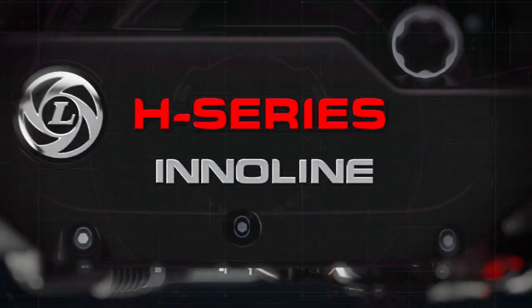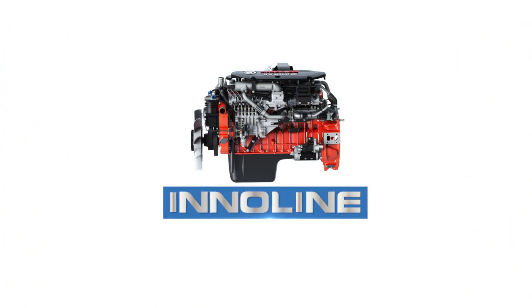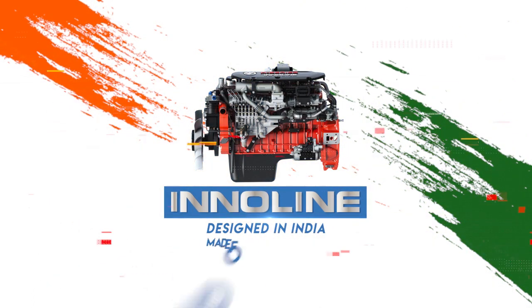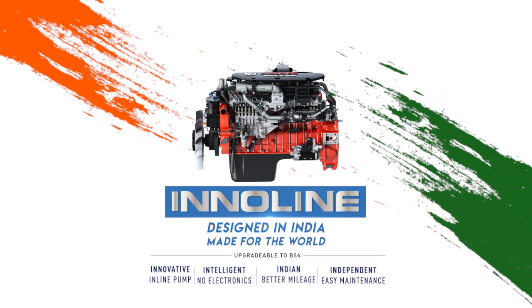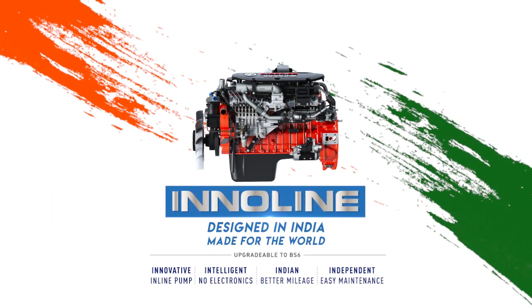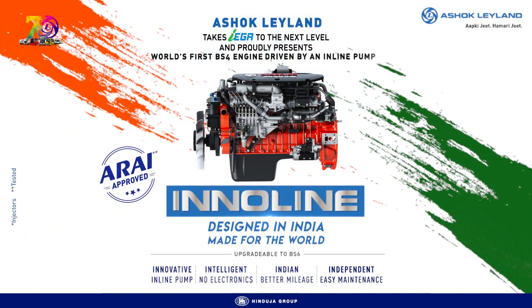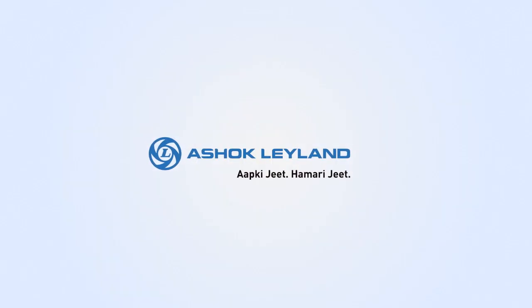Ashok Leyland's all-new Inoline technology — a simple and reliable inline pump, an innovation designed in India, made for the world. Propel your business with an engine that is upgradable to BS6. From Ashok Leyland. Aap ki Jeet, Hamari Jeet.